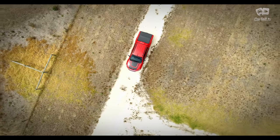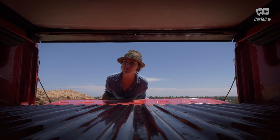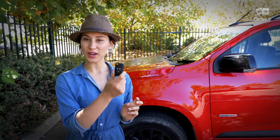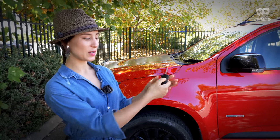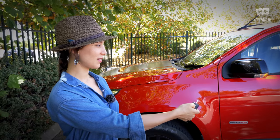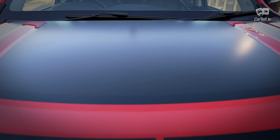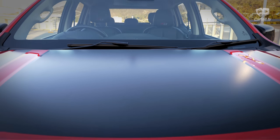The towing capacity is listed at a whopping three and a half tons, and the tray measures 1538 by 1484 millimetres. A really cool feature I like here is the remote start — you just press the lock button and then hold this button down and it's ready to go. This is a great feature on cold days and especially important for diesel cars.